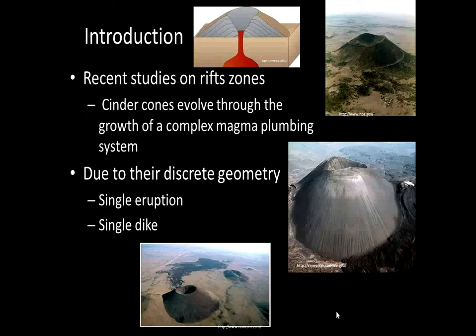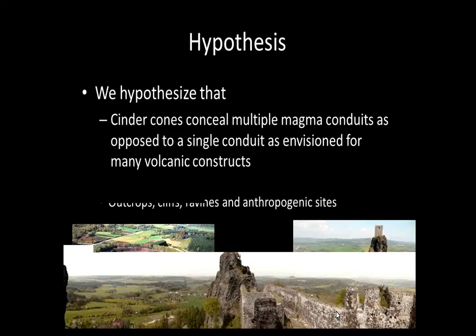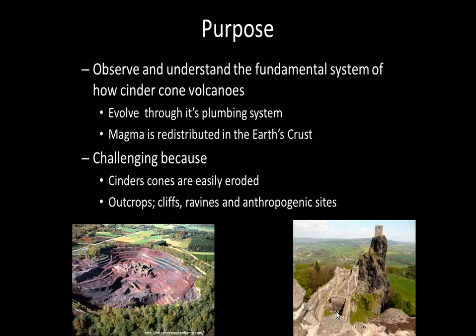Recent studies on cinder cones suggest that synacones evolved through the growth of a complex magma plumbing system. Due to their discrete geometry, most synacones have been thought to evolve through a single eruption or even a single feeder. We hypothesize that synacones can fill multiple natural conduits as opposed to a single conduit as envisioned for most volcanic constructs. The purpose of this research is to observe and understand the fundamental system of how synacone volcanoes evolve through their plumbing system and how magma is redistributed through the Earth's crust. This can be challenging because most synacones erode easily and their outcrops are restricted to cliffs, ravines, or anthropogenic sites.